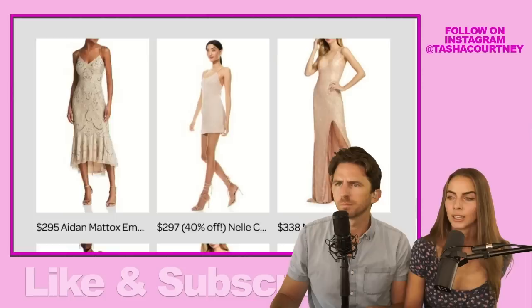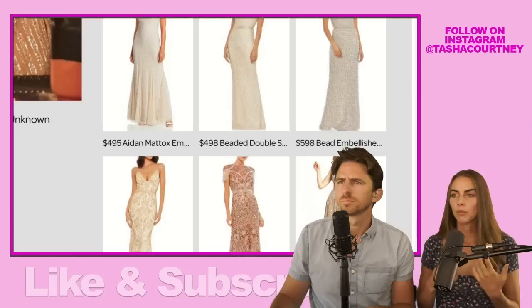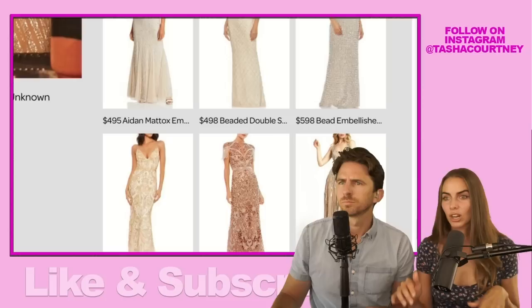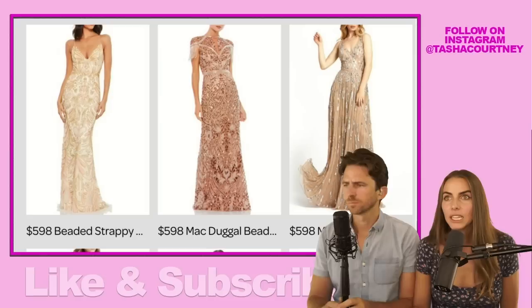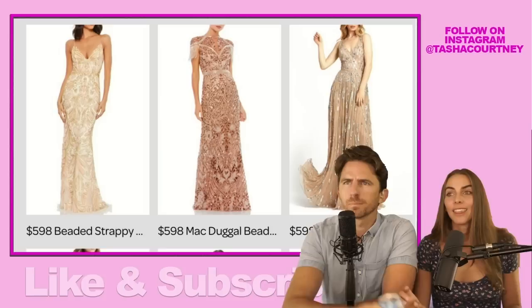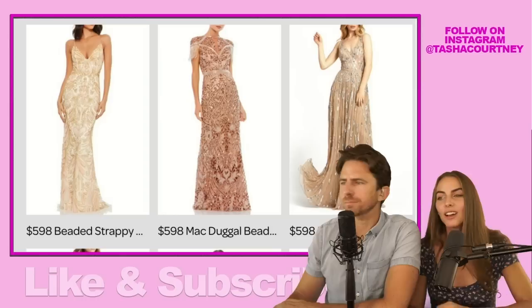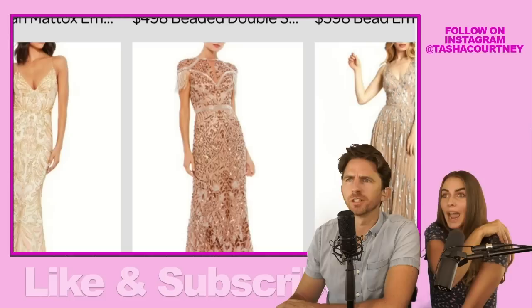I was looking for hand beading, sequins, applique — anything that's a little extra, something special. The $598 beaded strappy dress is beaded, has the nude coloring vibe, has that little mermaidy shape, V-neck, tiny spaghetti straps, and it's got all of the details. The center one — the beading with a rose gold coppery color — I love this so much. I almost want this as a wedding dress, but it only comes in this one color. It's so glam, like Elton John — a little rock and roll vibes.